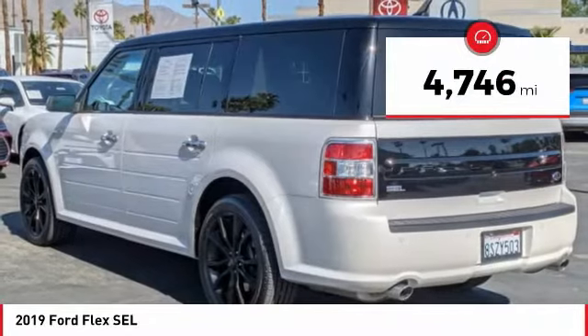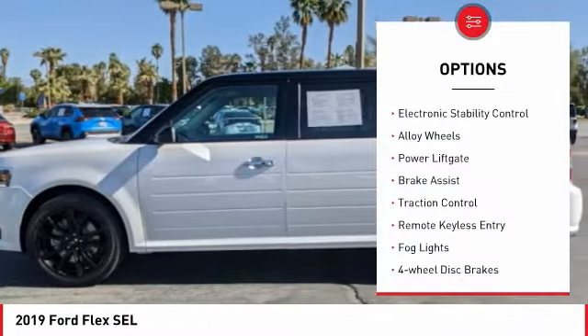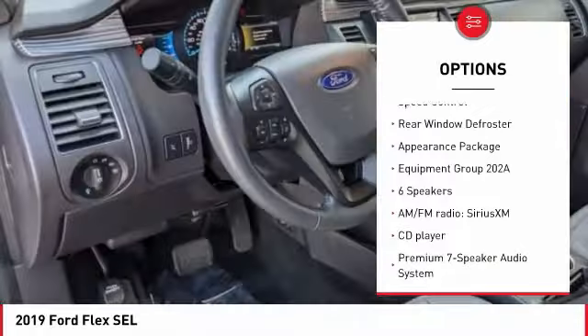This vehicle has less than 5,000 miles. Here are some of this vehicle's great options: electronic stability control, alloy wheels, power liftgate, brake assist, traction control, remote keyless entry.